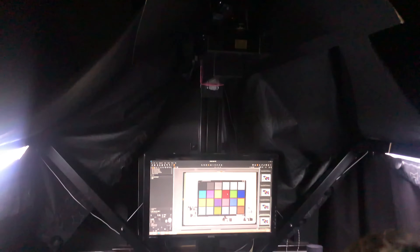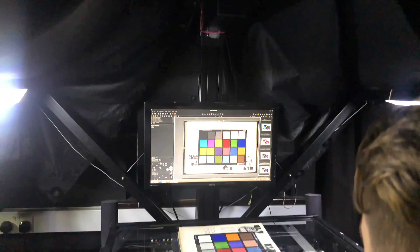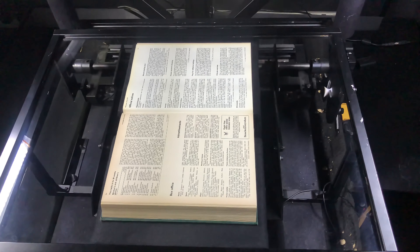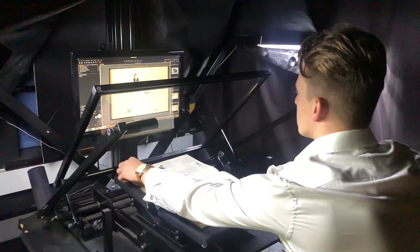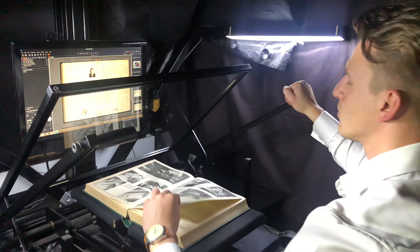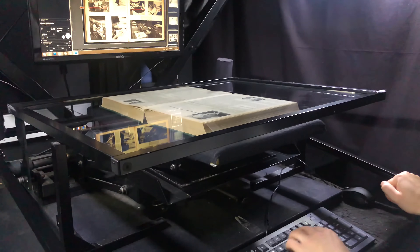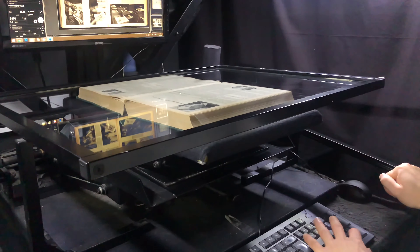Our planetary book scanning equipment allows our technicians to capture pages from overhead without putting any unnecessary pressure on the open pages. Of course we want to produce the highest quality of outputs, and so if curvature and gutter shadowing is an issue then we can apply small amounts of pressure on the book in order to gently flatten the pages.